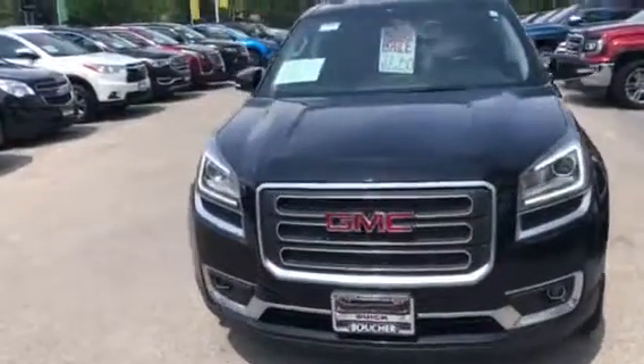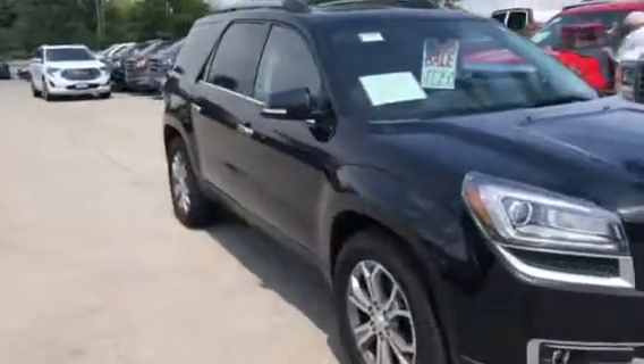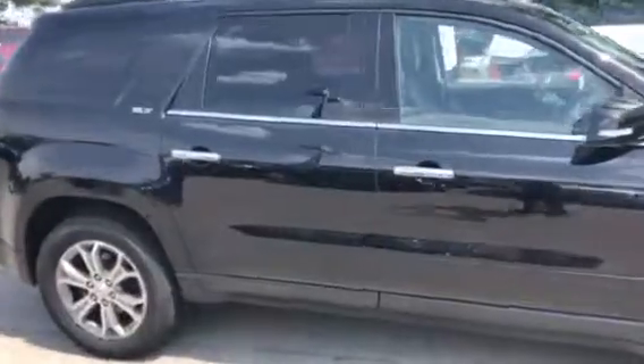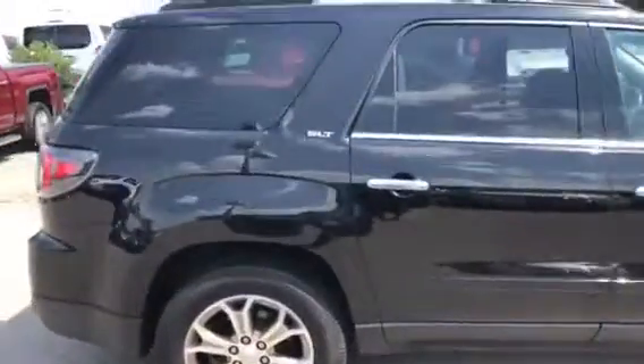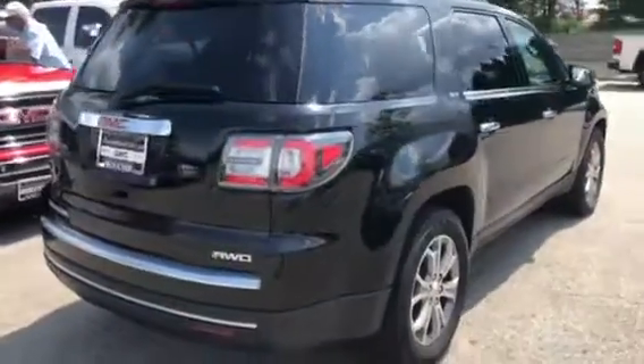Hi Joni, here's a beautiful shot of a 2016 GMC Acadia. This is their SLT2 trim level, which gives you heated and ventilated seats, heated steering wheel, navigation, dual moonroof with second row skylight, and a power liftgate.